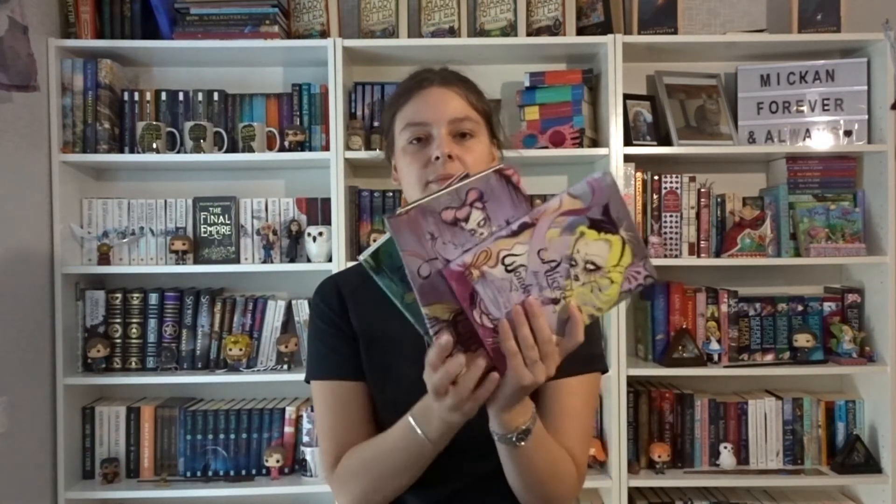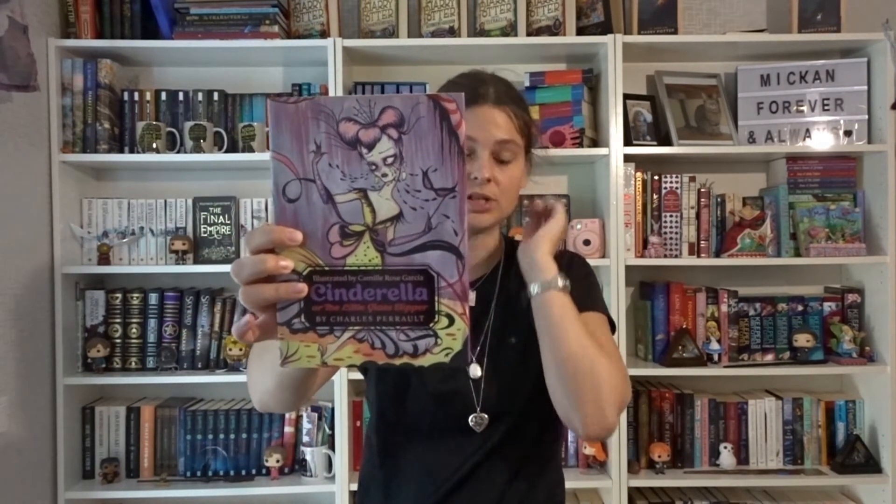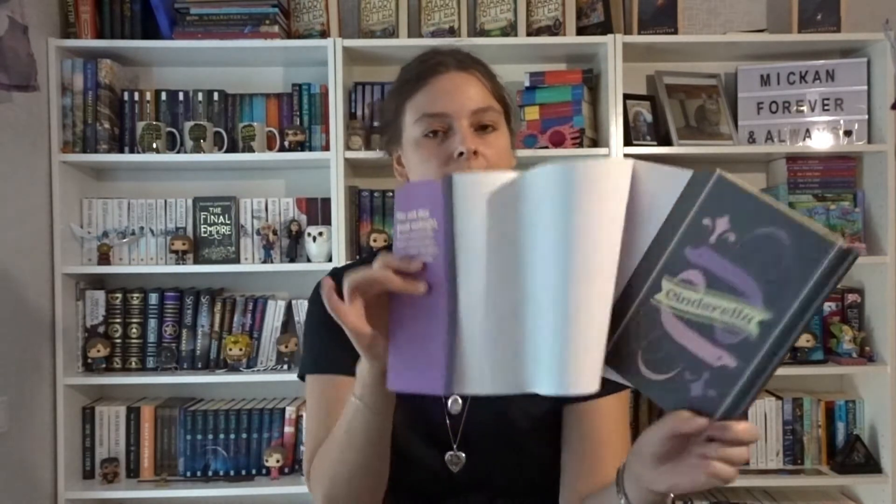Then we have three books in the same editions that I love so much. We have Snow White by the Brothers Grimm, illustrated by Camille Rose Garcia. These are dark and gory but so beautiful — gorgeous underneath the dust jacket as well. This is from Harper Design, an imprint of HarperCollins Publishers. They also have Cinderella, or The Little Glass Slipper, by Charles Perrault, also illustrated by Camille Rose Garcia. Just beautiful.